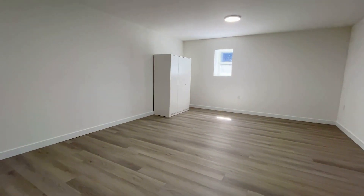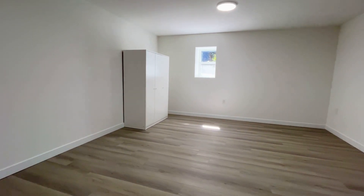This is your second bedroom. Again, massive bedroom with its own window.